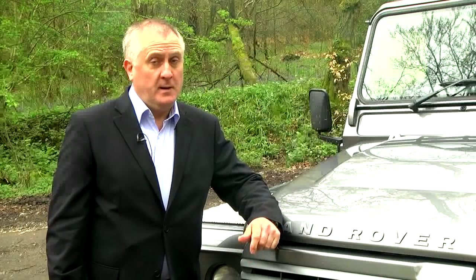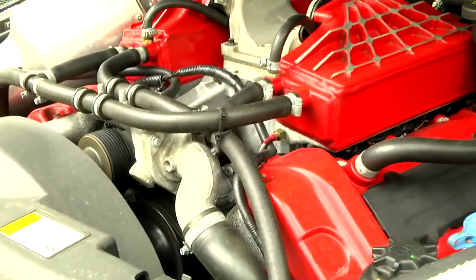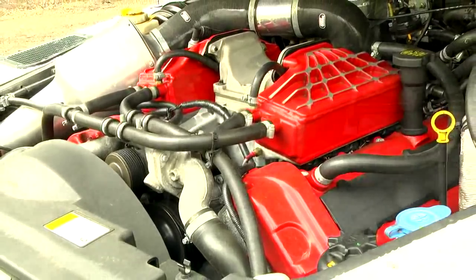490 horsepower — yes, that's right, 490 horsepower — supercharged 4.2-litre V8. Other cars in the range include the Liberator, the Defender with a 4.4-litre V8 developing 320bhp, and the Saluki, a Defender with a twin-turbo 2.7-litre V8 diesel developing 245bhp.